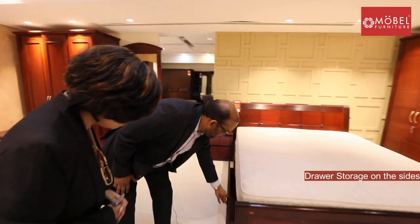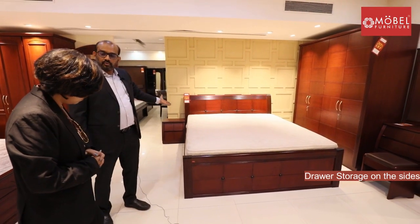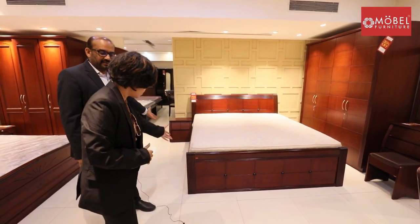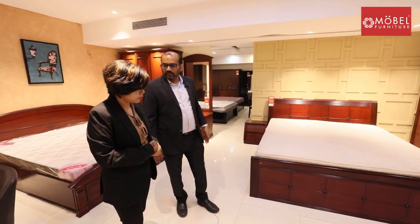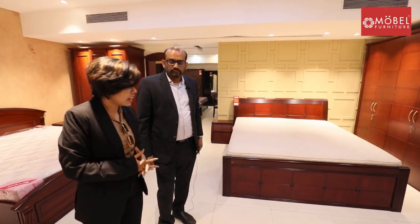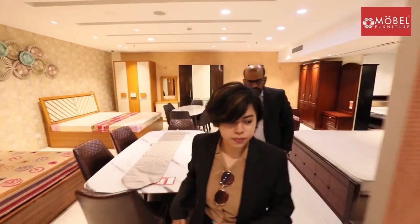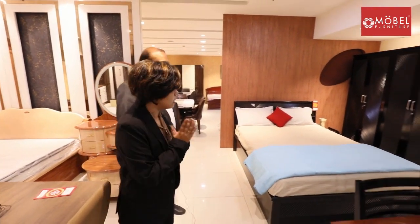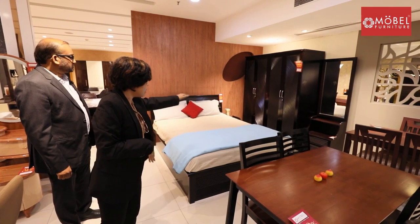On both sides you have drawers, and on the other side you can top-lift — just pull it up. If customers want hydraulic storage, we can definitely provide that as well. They can provide you some classy beds with wardrobe, dresser, and bedside table.